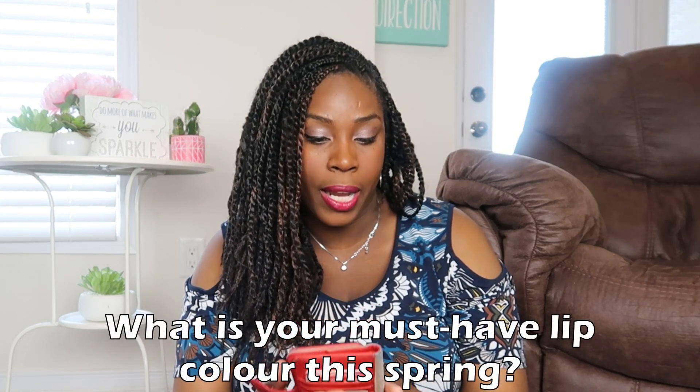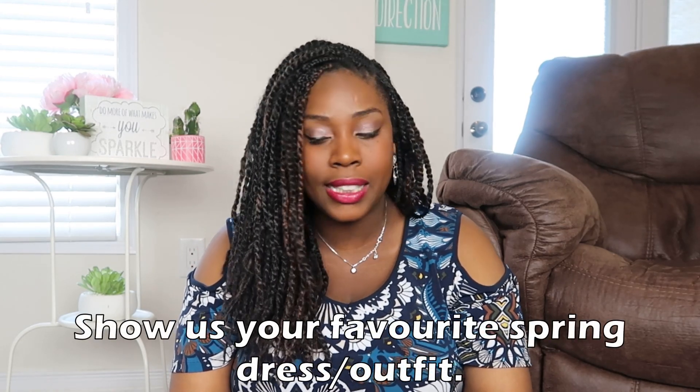Question number two: what is your must-have lip color this spring? I wear pretty much the same lip color throughout the year — a plummy color — with various variations. In the winter I go for a darker deep plum, and in the spring I go for a brighter shade of that. What I'm wearing on my lips right now is called Burgundy Tint, and I don't know who makes it, but it's like a brighter version of that wine-plum color. That's my go-to for spring.